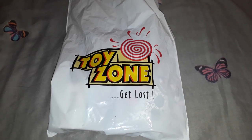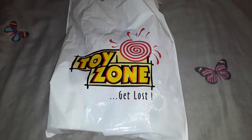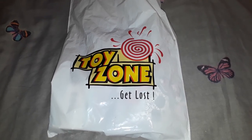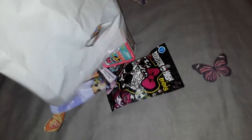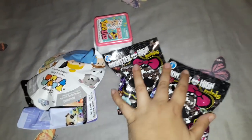Hello everyone, welcome to another lazy toy haul. This is from the toy hunt video I posted last week. I didn't buy a lot, so let me show you what I got. Firstly, I got two of these Monster High mini blind bags.